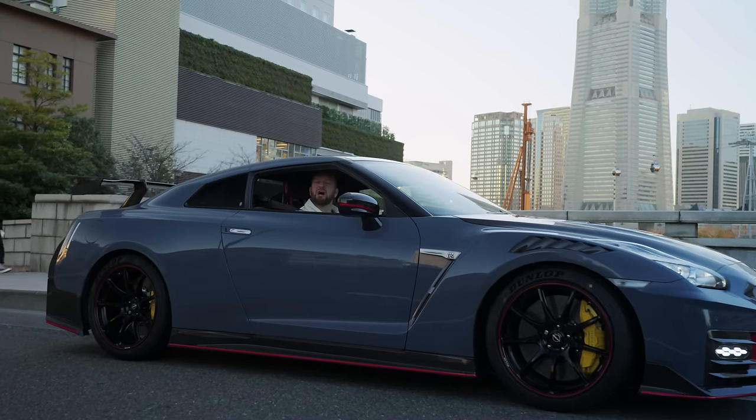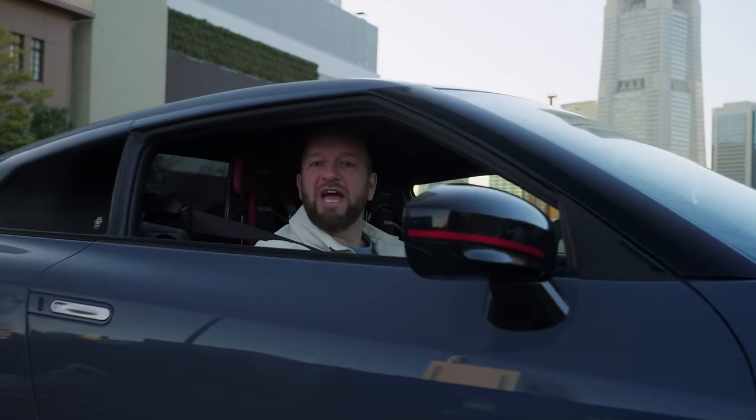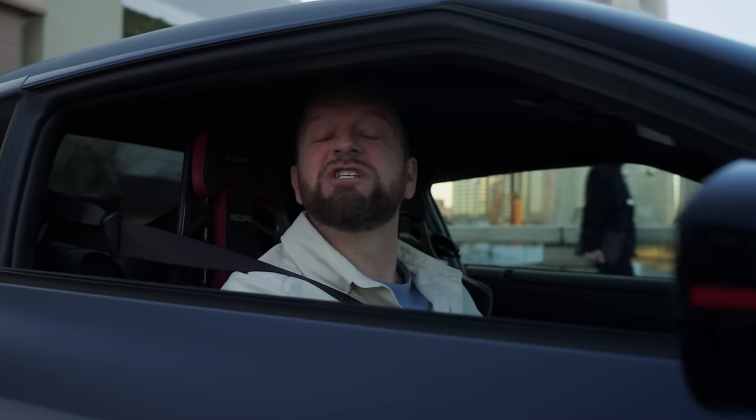Mention a Nissan GT-R in any car conversation and somebody is going to have an opinion. And love or hate, you'll generally find some measure of respect. It's a badge that means something to car people. Because they are flippin' brilliant.